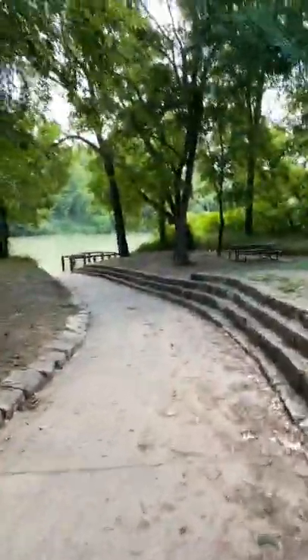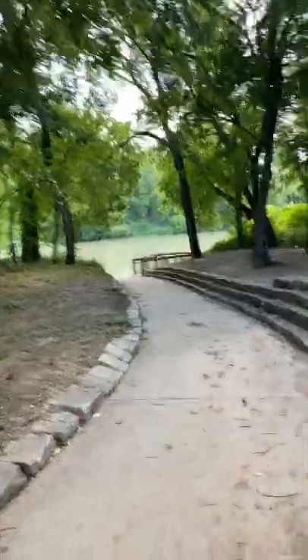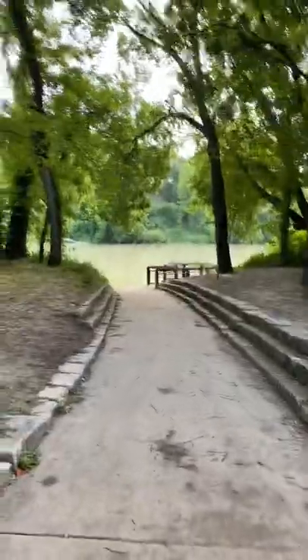My favorite spot is this beautiful little Riverside Cove where you can enjoy the Colorado. You can even put in a canoe or two here and then float to downtown.